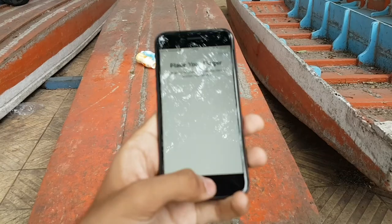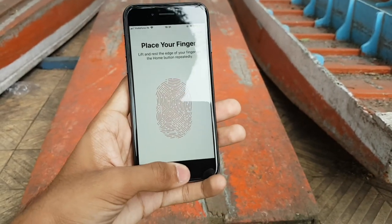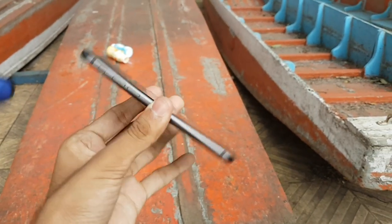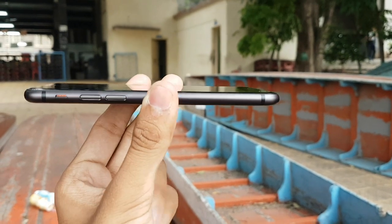Unlike the much anticipated iPhone 10, the iPhone 8 and iPhone 8 Plus retain the Touch ID fingerprint sensor, and it's rock solid, fast and secure as always. The button layout is similar to most previous iPhone models, and the only thing new is the glass back, which is a fingerprint magnet.